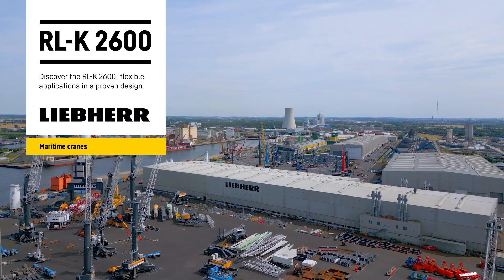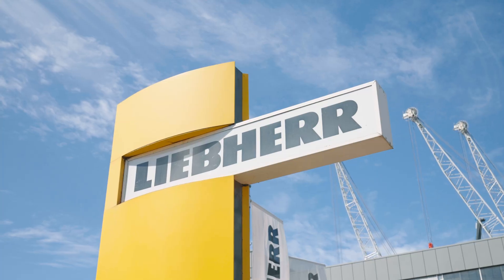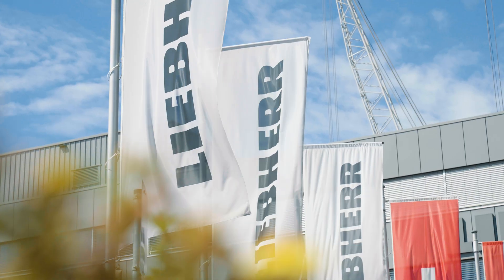Located nearby the beautiful Baltic Sea, you have the unique opportunity to lift your large and heavy loads directly at our location. Hi, I'm Stefan Schneider from Liebberg Rostock in Germany.